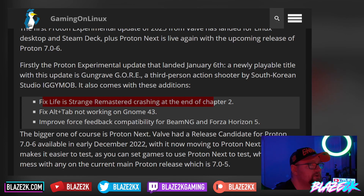Proton Experimental also fixes Life is Strange Remastered crashing at the end of Chapter 2. So if you were playing Life is Strange on your Steam Deck and it was crashing at the end of Chapter 2, it's been fixed now on Proton.